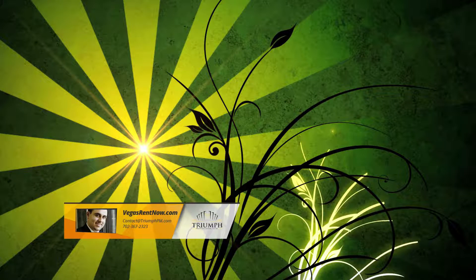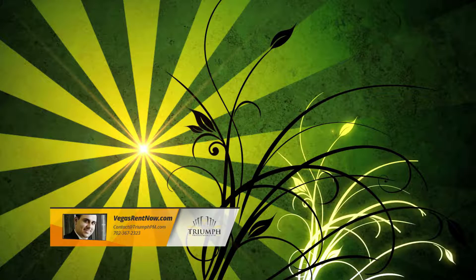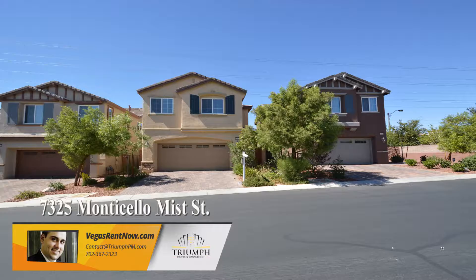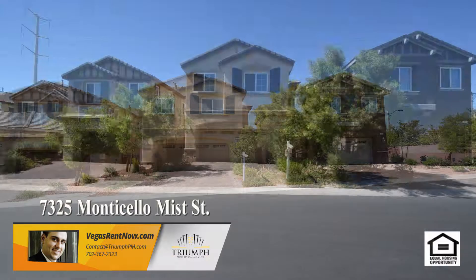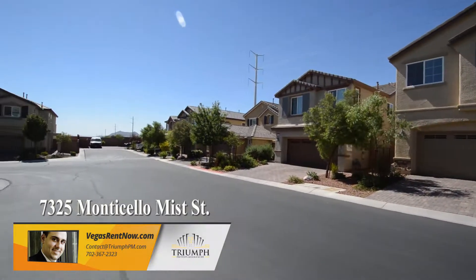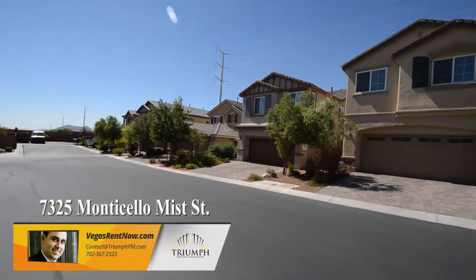Triumph Property Management in Las Vegas, Nevada presents a two-story house on 7325 Monticello Mist Street in Las Vegas, Nevada. This home is in the northwest in Providence, a gated community with parks, schools and easy freeway access nearby.